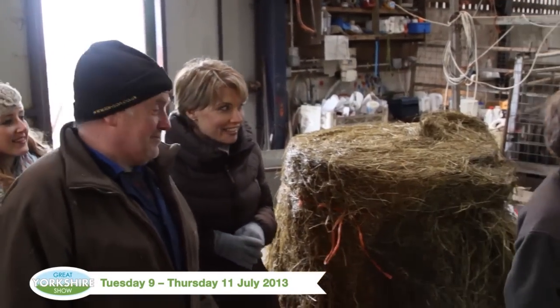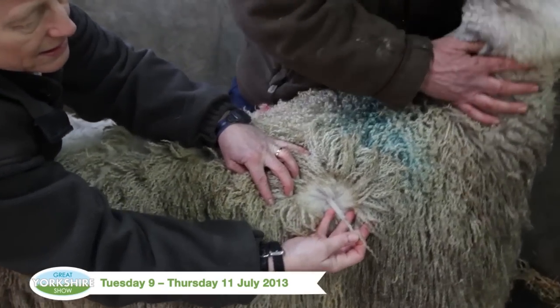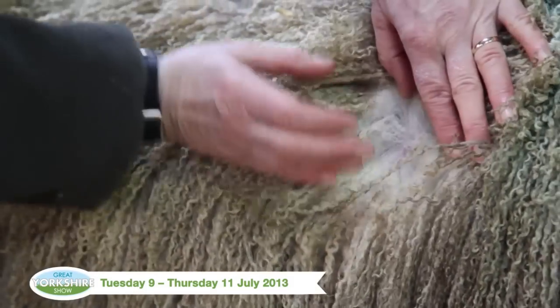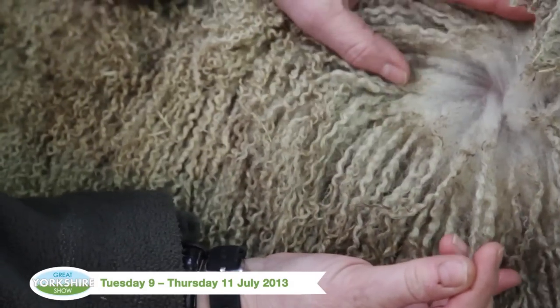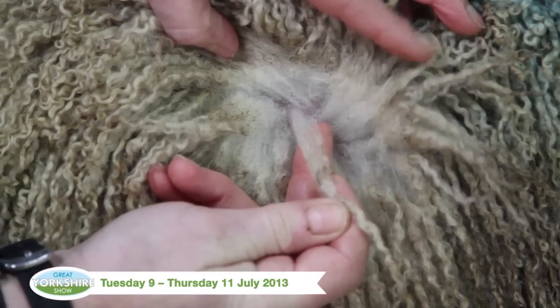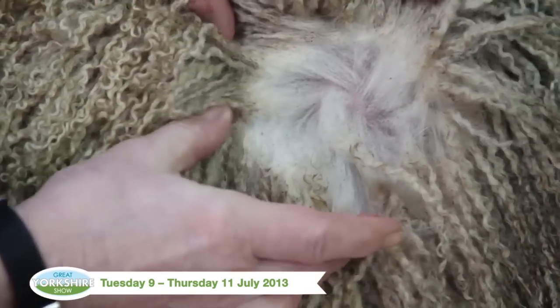So James, what makes Blue-faced Leicester wool so special? There isn't such a great depth of wool, but what there is is very, very fine. The wool breaks very clearly to the skin — it isn't tangled up like other breeds. That's why they have such fine wool: it's long, not so dense, and very fine.